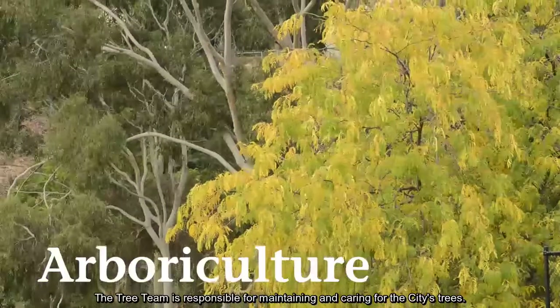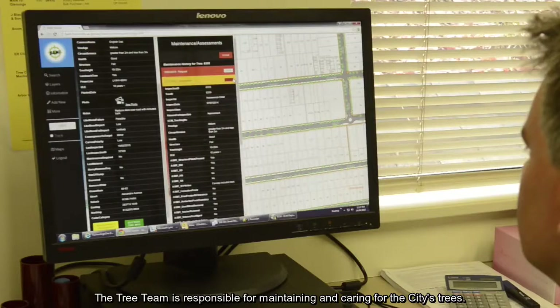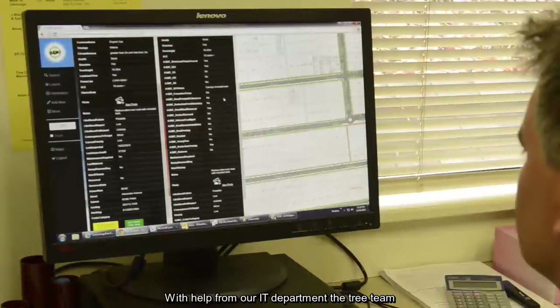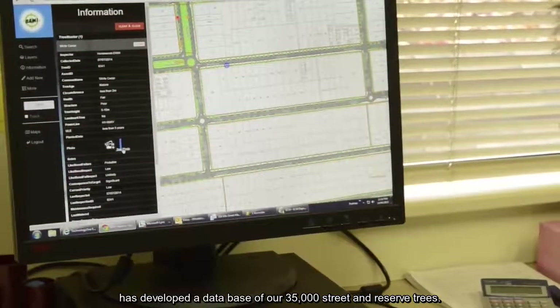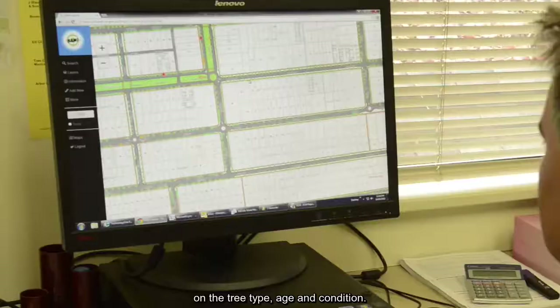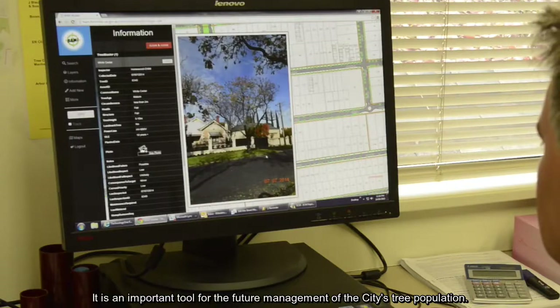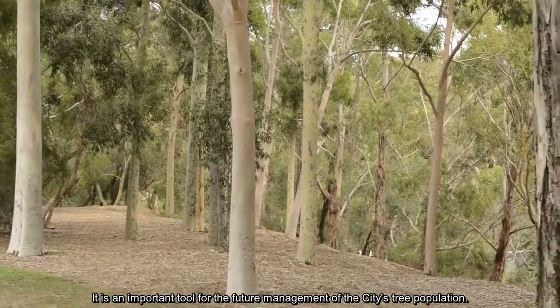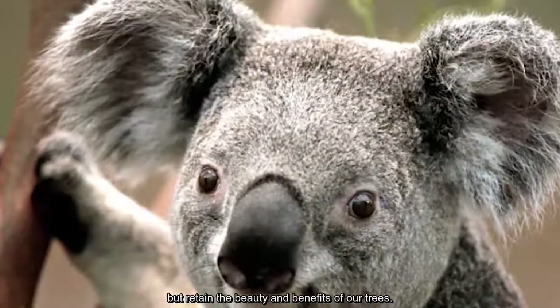The tree team is responsible for maintaining and caring for the city's trees. With help from our IT department, the tree team has developed a database of our 35,000 street and reserve trees. The database gives us valuable information on the tree type, age and condition — an important tool for the future management of the city's tree population. We have developed pruning programs to lessen hazards, but retain the beauty and benefits of our trees.